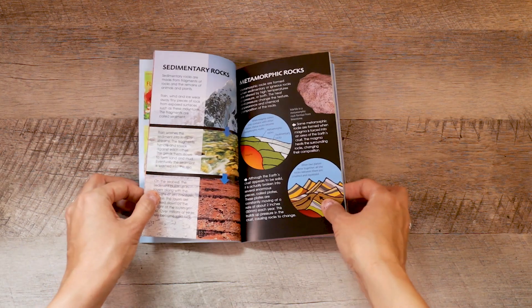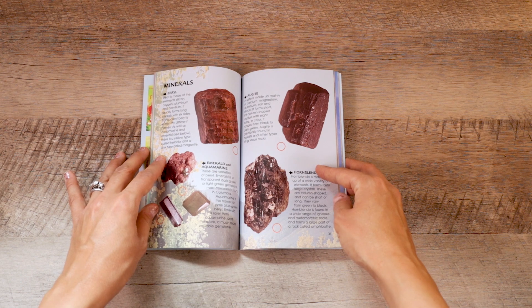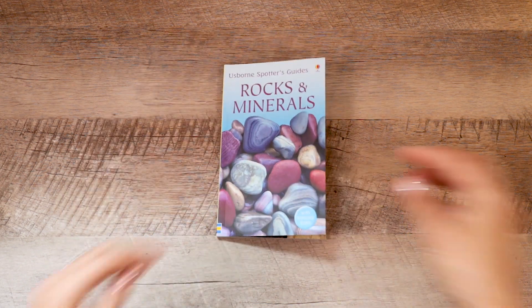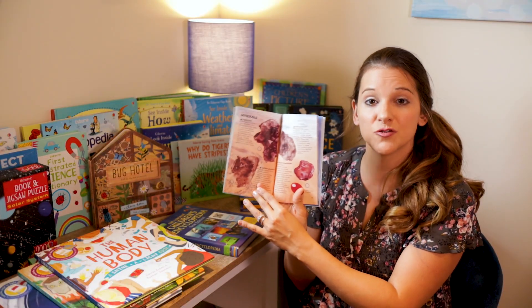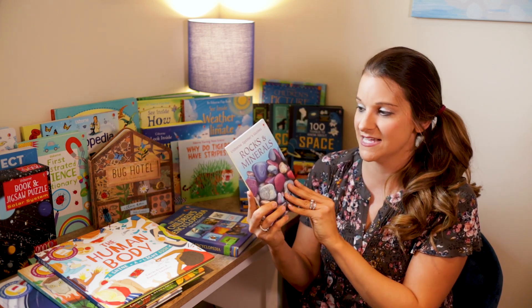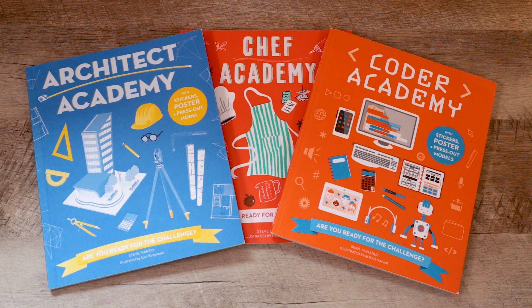If you're looking into the geology unit within the Good and the Beautiful, this little Rocks and Minerals Spotters Guide is a great little book. My son loves going through it — the pictures are really great, the stones are shown up close so you can really see them, and it includes details about those stones, minerals, and gems. If you're going into a geology unit for the Good and the Beautiful, this little almost pocket-sized rocks and minerals book is a really great addition.